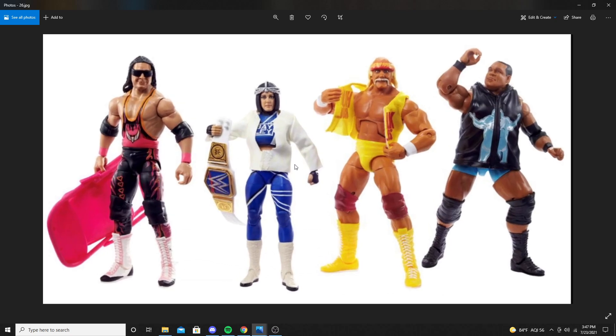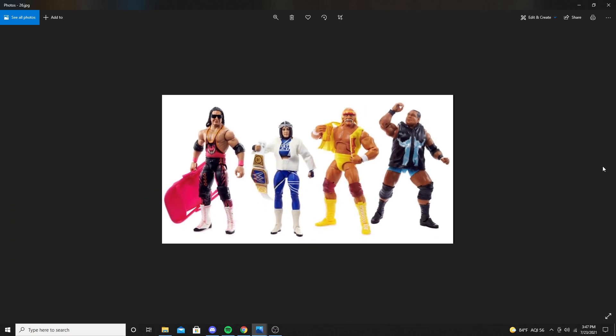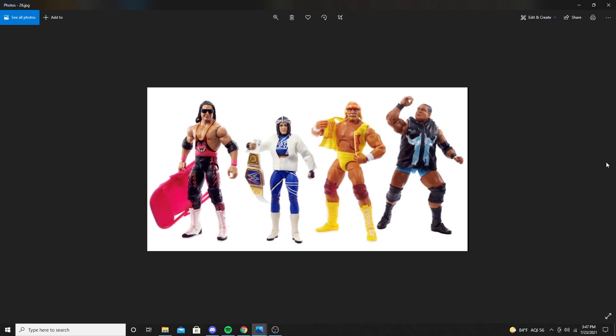Bayley is from her heel gimmick when she cut her hair and had that weird headpiece — and then they smashed out the SmackDown title. Hulk Hogan comes with a rippable T-shirt, which looks really cool — it looks like just a little Velcro piece. And then Keith Lee, whose hair looks a bit odd in this picture. Hopefully it's not that weird on the actual figure. Definitely a good set, better than last year's in my opinion.